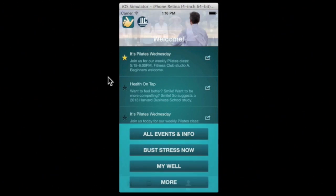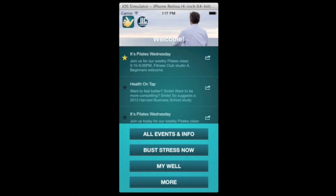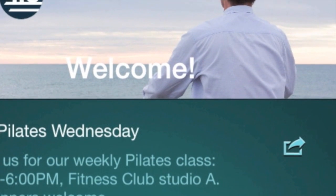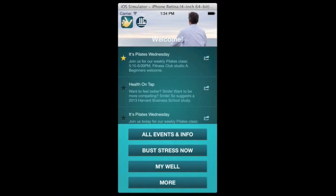All tips and challenges can be starred and stored in a user's favorites section. There's no other app or web-based program with such a wide range of wellness opportunities, and we'll also customize the app with your branding, photos, and resources.